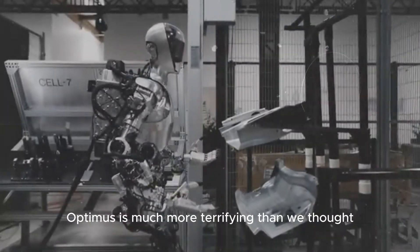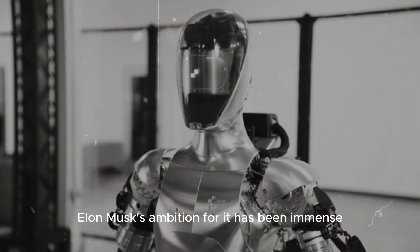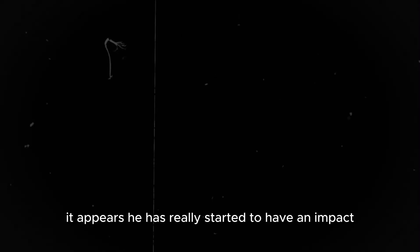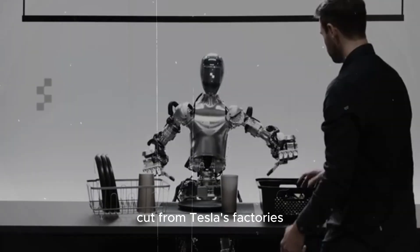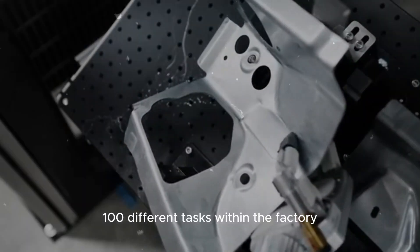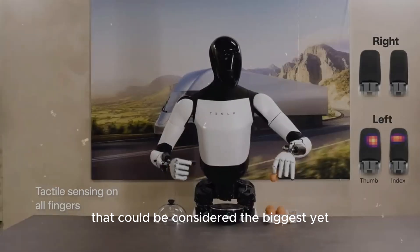Optimus is much more terrifying than we thought. Since the introduction of Optimus Gen 2, Elon Musk's ambition for it has been immense. It appears he has really started to have an impact, being ready to replace 10% of the workforce cut from Tesla's factories. It will perform at least 100 different tasks within the factory, through an unprecedented advancement that could be considered the biggest yet.